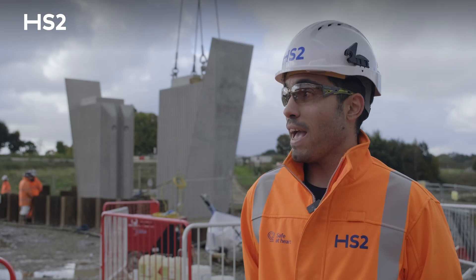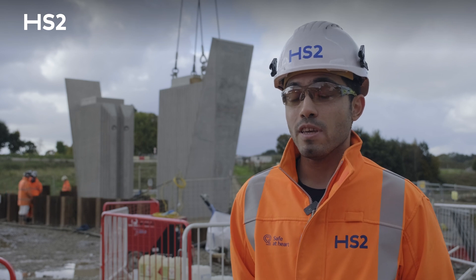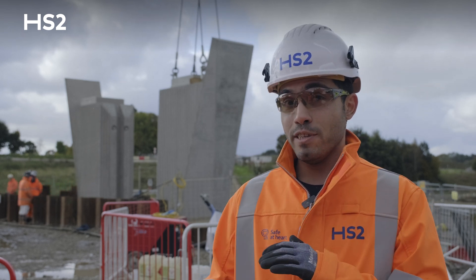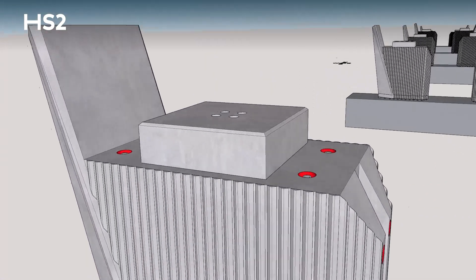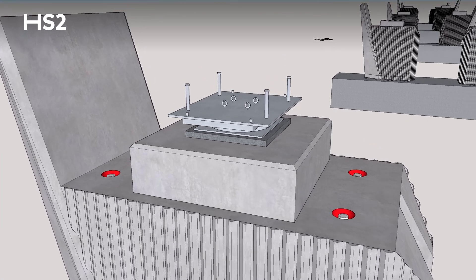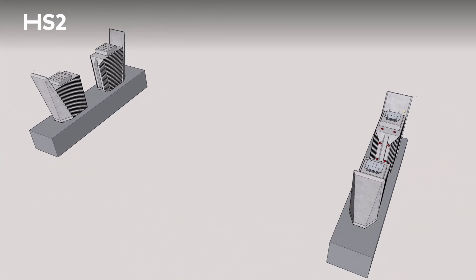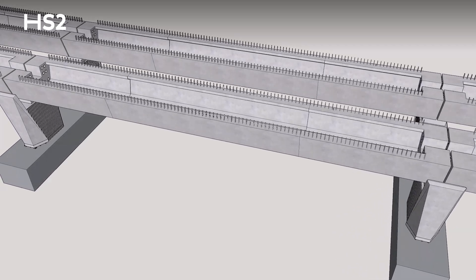In terms of how we are actually building the viaduct, it starts from the piling process. We have 35m long piles underneath the ground, a pile cap above the piles, and precast piers above the pile cap. After that we lift precast beams over the piers, then the job progresses with putting planks and building the deck.